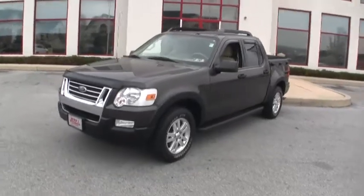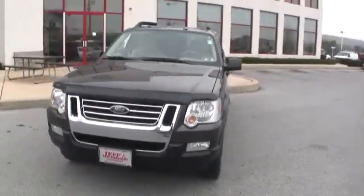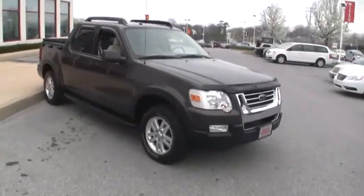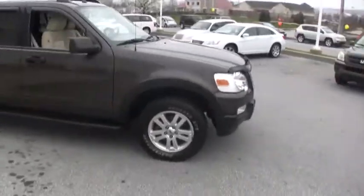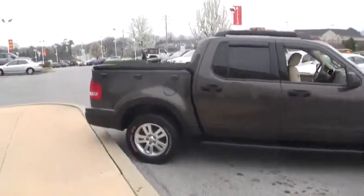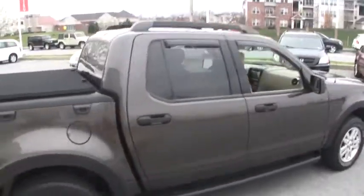For more recent training here at Jeff D'Ambrosio Auto Group in Downingtown, Pennsylvania. You have a 2007 Ford Explorer Sport Track XLT. It's got a four-liter V6 engine. It's kind of like an Explorer with a bed in the back.